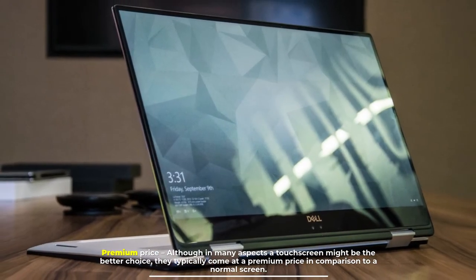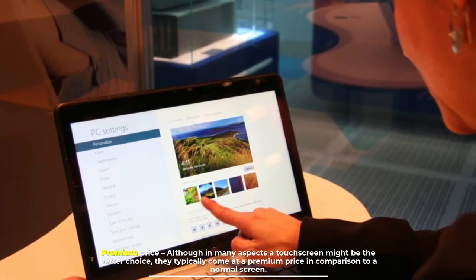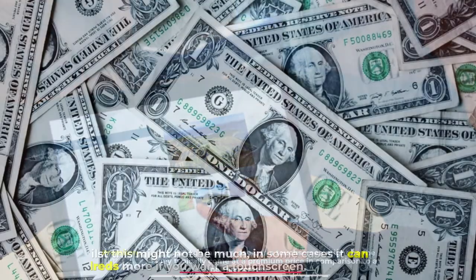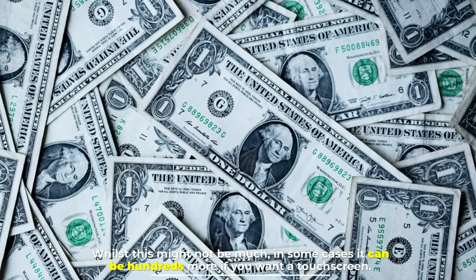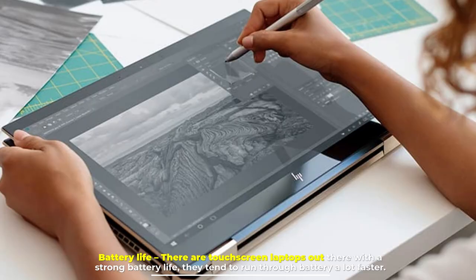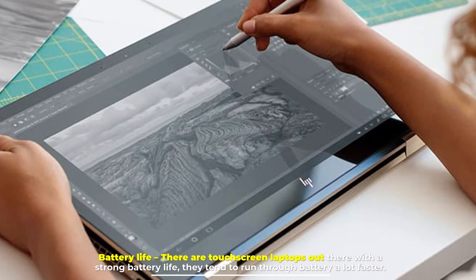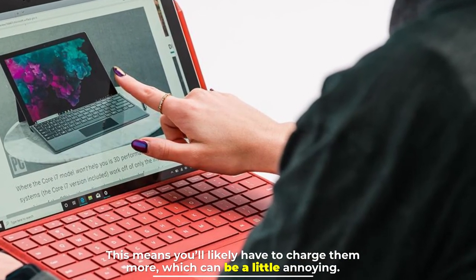Premium price: although in many aspects a touchscreen might be the better choice, they typically come at a premium price compared to a normal screen. Whilst this might not be much in some cases, it can be hundreds more. Battery life: there are touchscreen laptops with a strong battery life, but they tend to run through battery a lot faster, meaning you'll likely have to charge them more, which can be a little annoying.